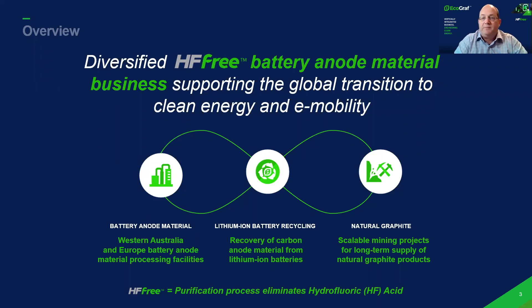We've been focused on battery anode materials for the last nine years. We've spent $35 million developing a diversified HF-free battery anode materials business. We've got three core separated businesses.